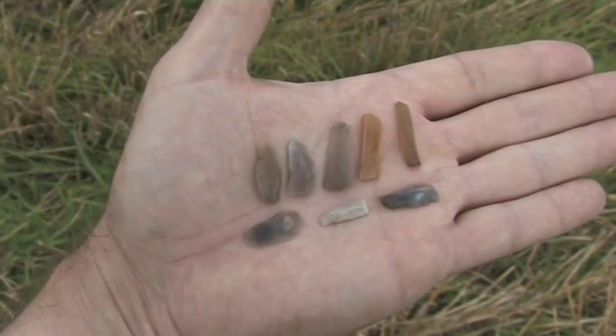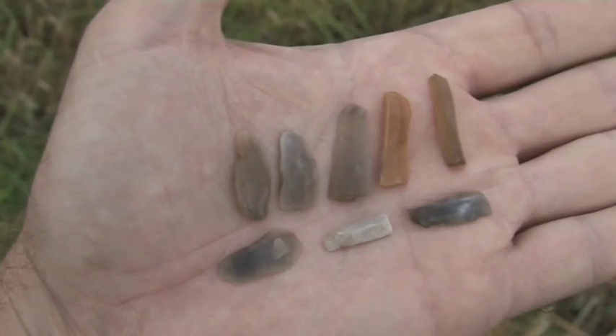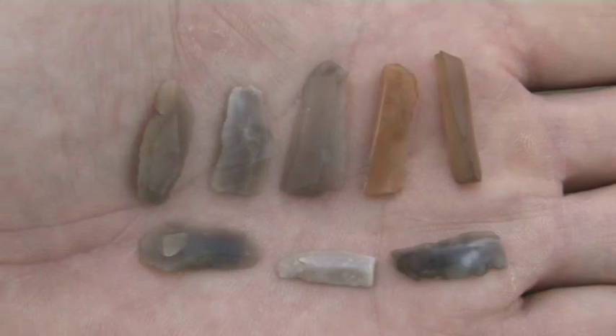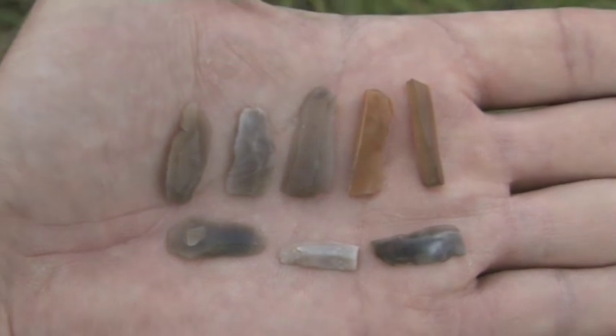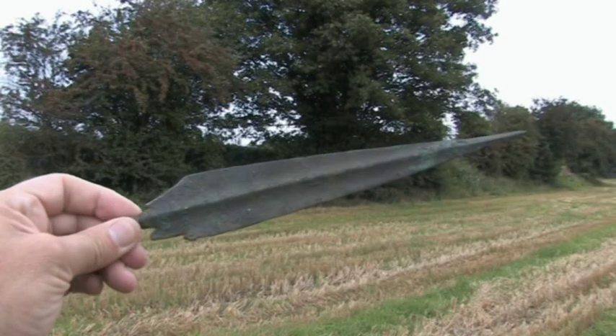Flint knapping was no easy task and the manufacture of small flint microliths was hard work. A specially trained eye and a keen hand would produce these tools for use as small blades. But the manufacture of stone and flint tools was to fall by the wayside as bronze came to Britain, round about 2000 BC, when the first implements such as this bronze dagger were manufactured.